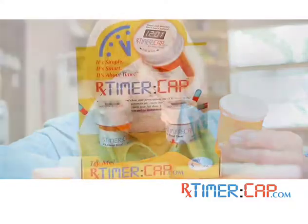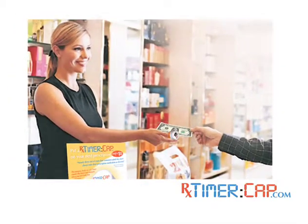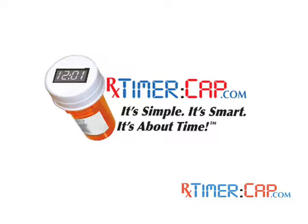Stop worrying about whether you took your medications. Get the RX Timer Cap and have some real peace of mind. Taking medication doesn't have to be confusing. Get the RX Timer Cap today. It's simple, it's smart, and it's about time.